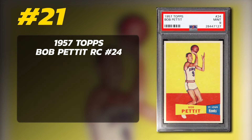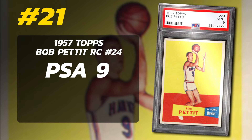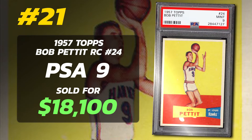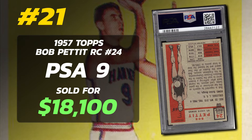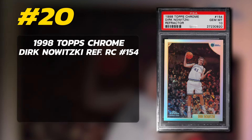A total of 5,264 of these have been submitted to PSA so far. Number 21 is a 1957 Topps Bob Pettit Rookie Card number 24, graded PSA 9 Mint condition, sold at auction in March of 2018 for $18,100. Currently there are just two PSA 9 examples with no 10s.